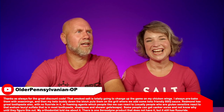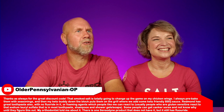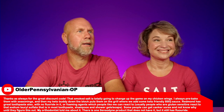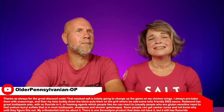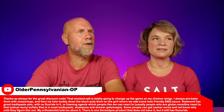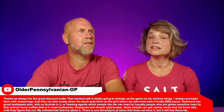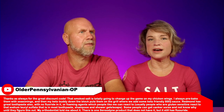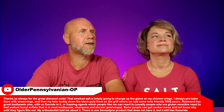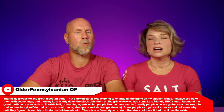Next comment is from older Pennsylvania. She says: 'Thanks as always for the great discount code. That smoke salt is totally going to change the game on my chicken wings. I always pre-bake them with seasonings and then my keto buddy down the block puts them on the grill where we add some keto-friendly barbecue sauce. Redmond has a great toothpaste also with no fluoride and no foaming agents — people who are gluten sensitive can react to sodium lauryl sulfate in shampoos and shower gels and soaps. Some people can get canker sores and not know why until they figure this out.'